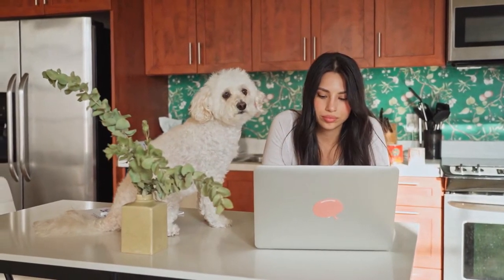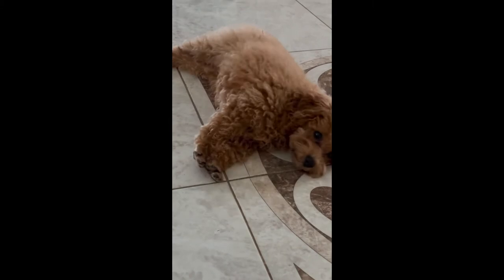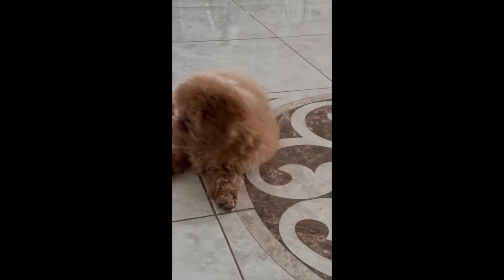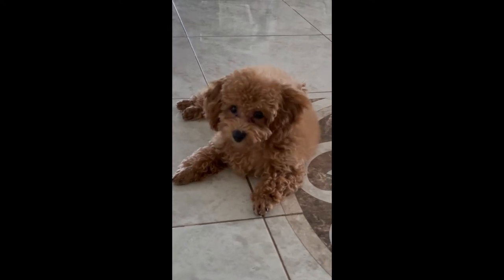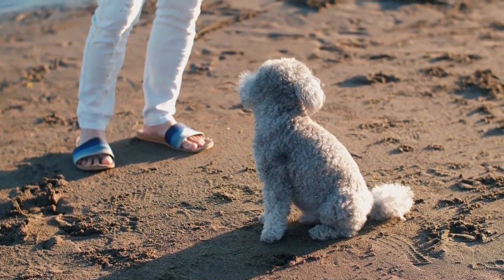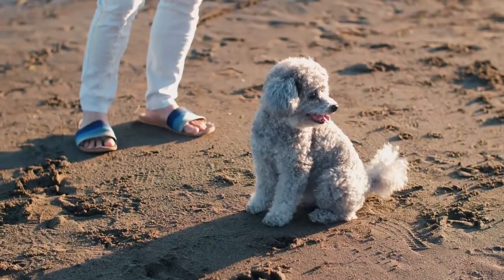The toy poodle is a small dog weighing 2 to 10 pounds. Their legs are short and they are long in stature. Their coats can range from smooth to curly, and they have large heads and round ears. The toy poodle comes in two colors: black and tan. Black poodles are usually smaller than tan poodles, and they are known to live up to 15 years. The lifespan of a toy poodle is shorter than other types of dogs, due to the lack of a lot of muscle.